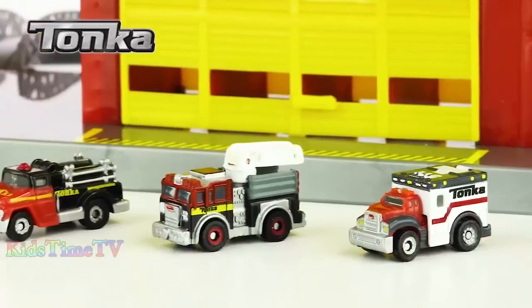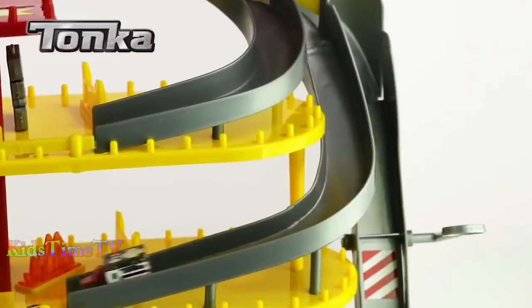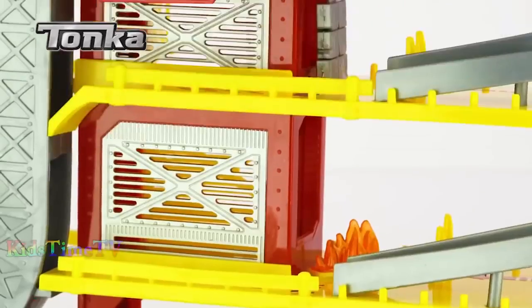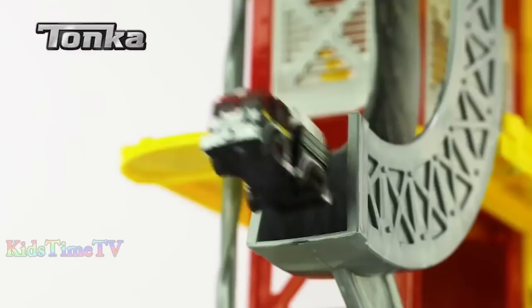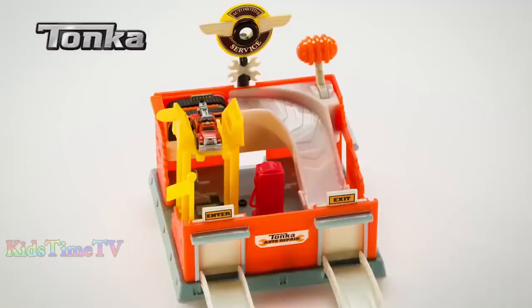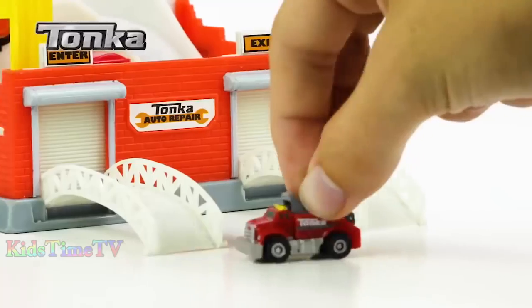Tonka Tiny — the Tonkas are tiny, the adventures are epic. In the exclusive Ultimate Play Set Pack, be ready for any emergency with the Tonka Tiny's Rescue Response Play Set. Launch into action and save the day. Then lift your vehicle and roll out with the Tonka Tiny's Tune of Garage.